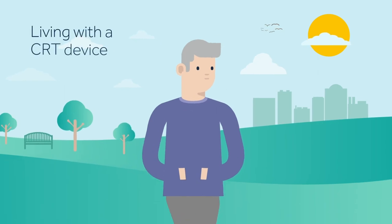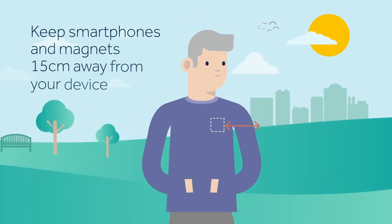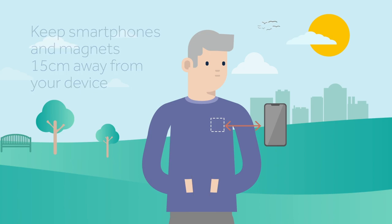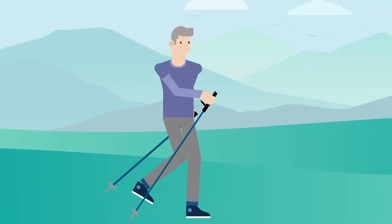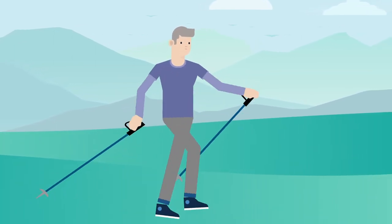There are some precautions for people living with a CRT device, like keeping a distance of 15 centimetres between your device and your smartphone or items containing magnets. As long as your doctor has no objections, you can resume all the activities you enjoyed before getting your CRT device.